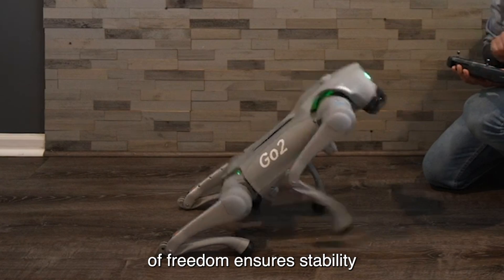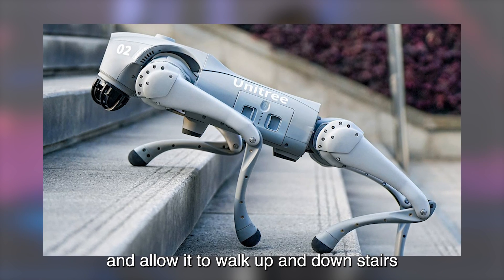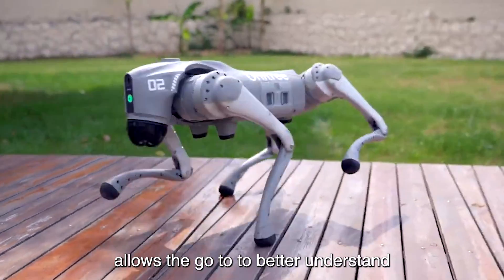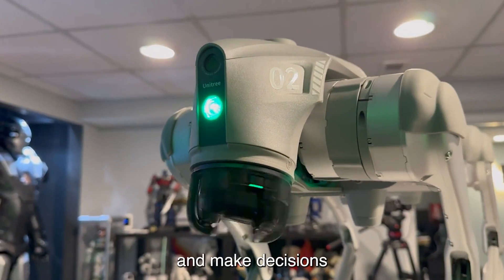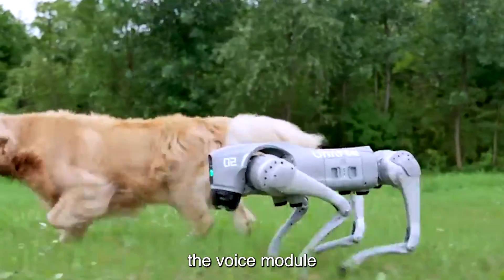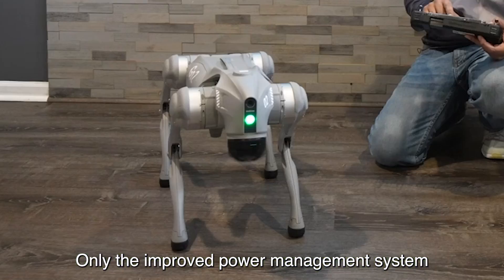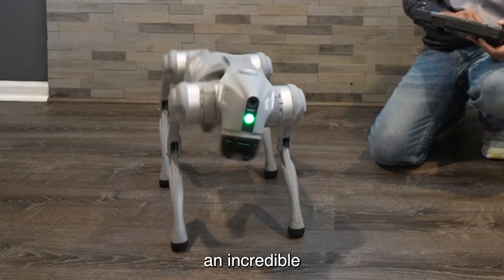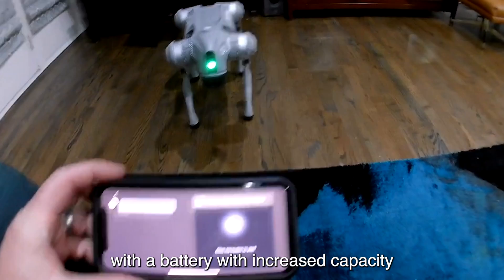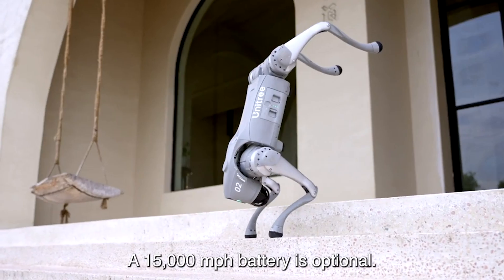The four legs and 12 degrees of freedom ensure stability on different terrain types and allow it to walk up and down stairs with ease. The integrated GPT functionality allows the GO-2 to better understand the user and make decisions based on the circumstances, which can be vocalized through the voice module, available for pro and edu versions only. The improved power management system allows the robot to reach an incredible speed of up to 17 kilometers per hour, with a battery capacity of up to 8,000 mAh. A 15,000 mAh battery is optional.